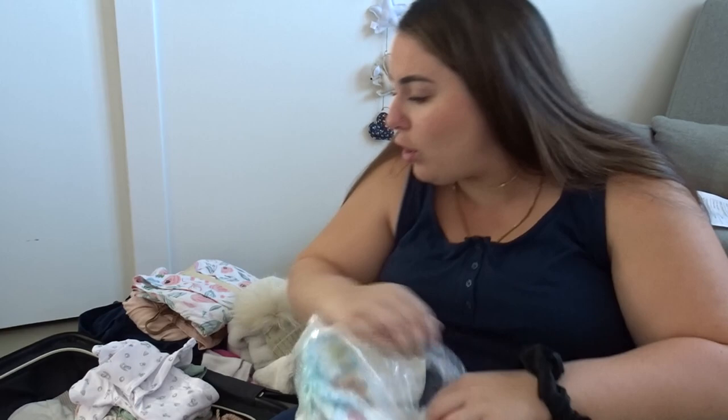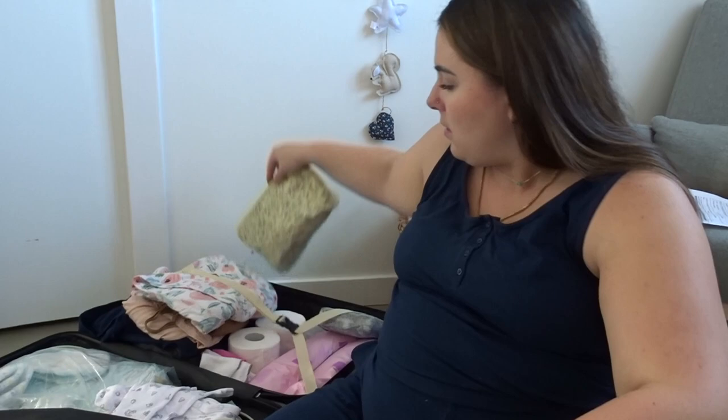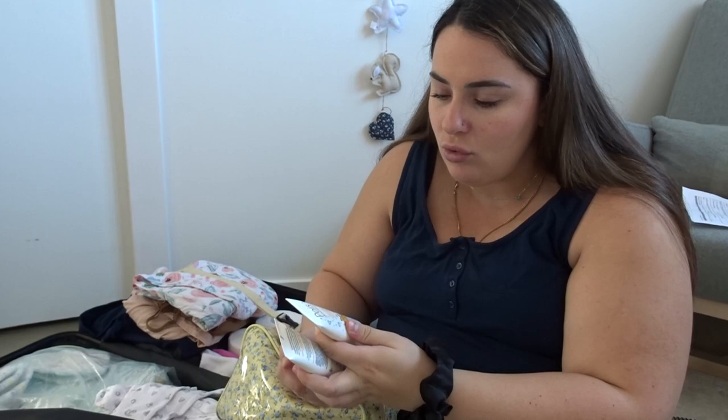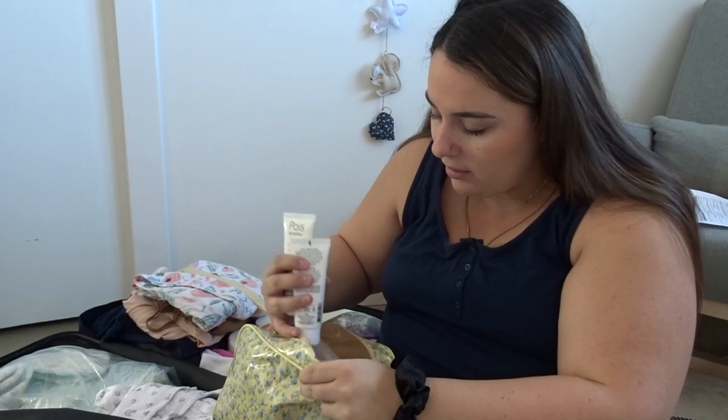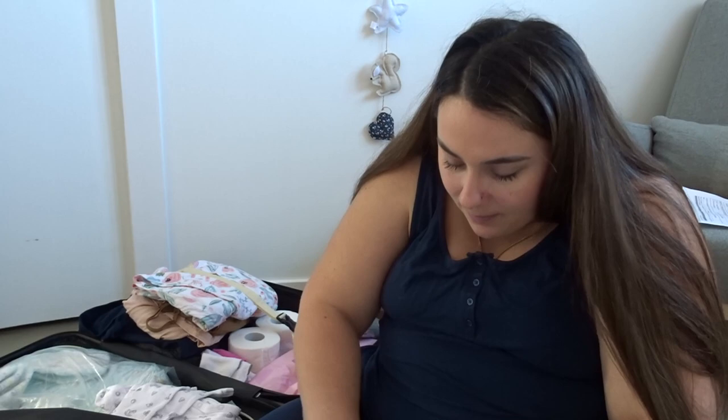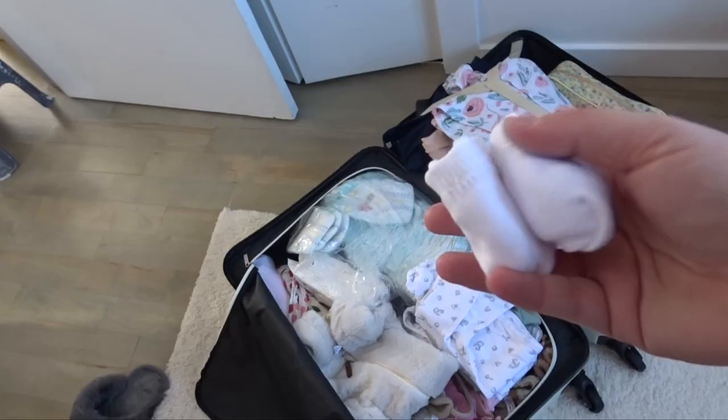Dans ma petite pochette, j'ai amené des produits pour bébé. Je n'ai pas trop amené non plus — je sais qu'il y en a à l'hôpital. J'ai le lait de douceur, la mousse de douceur pour le premier petit bain, et la crème pour érythème fessier. Vous me direz en commentaire s'il manque quelque chose — tant pour bébé que pour moi. Je pense que je vais rajouter deux paires de petits bas pour bébé même si j'ai les chaussons, et rajouter des couches.